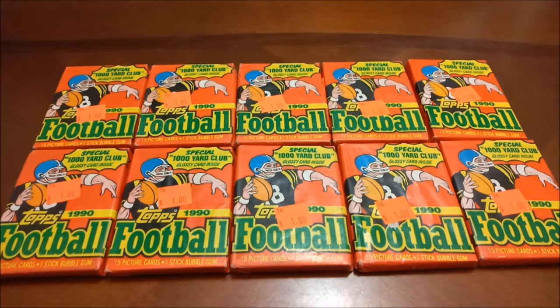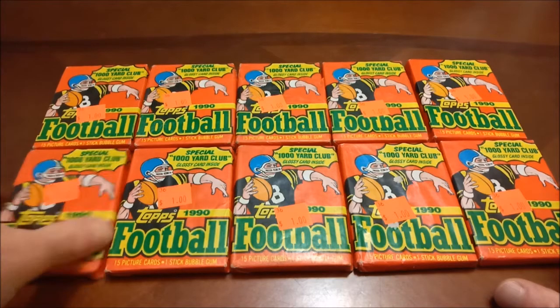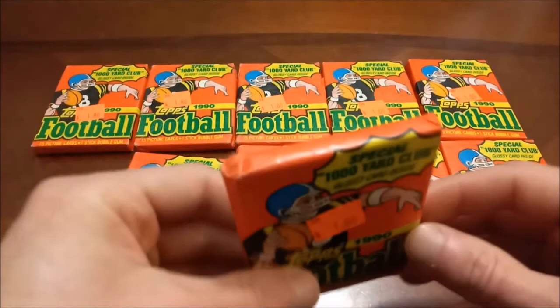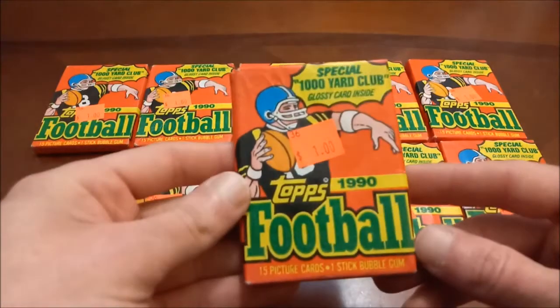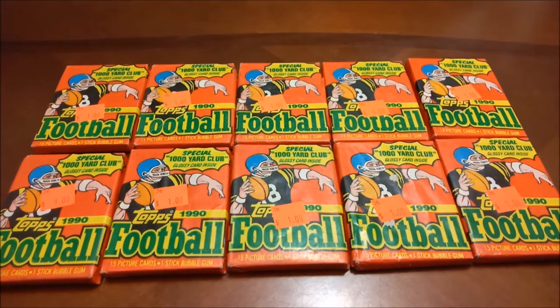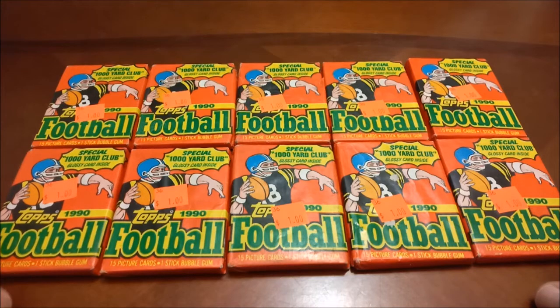Hello again everybody, I am Eric and this is Headlocks and Hot Packs. On the menu today we have some loose packs of 1990 Topps football. Despite the dollar tags, I got these for a quarter a piece. As you can see they're a little beat up, so I wouldn't be shocked if the cards are dinged up. I talked the guy down because they are a little beat up — picked these up from the indoor flea market.